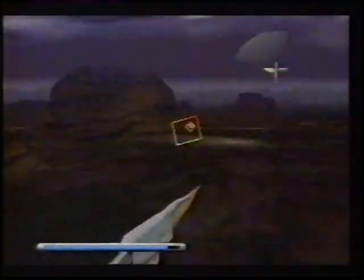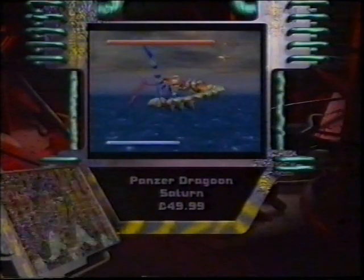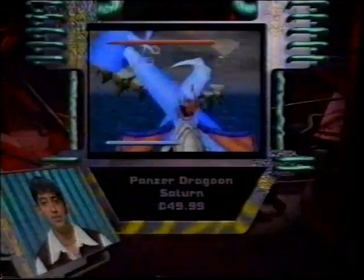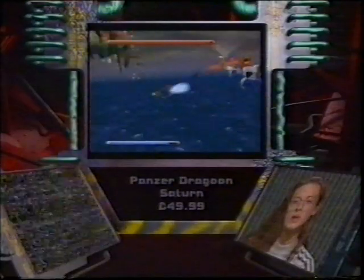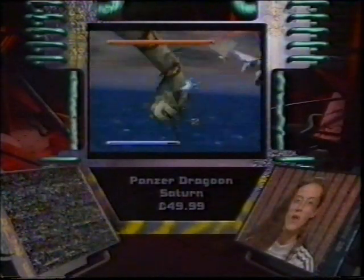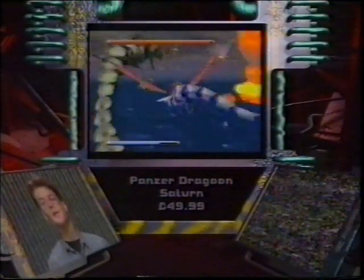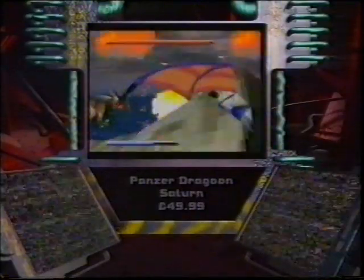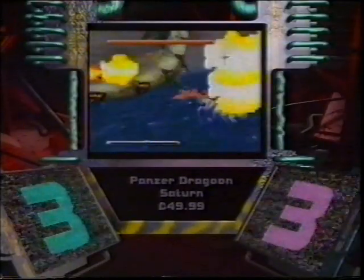Another gripe is that the gameplay is limited — you can only go left or slightly right, and you can't divert from the set path the game puts you on. It's the best game out on the Saturn at the moment, but at this price I'd save my money for something a little more playable. It's difficult to see the enemies because they blend into the background, and the levels don't vary enough, though the gameplay is quite addictive. The scores for Panzer Dragoon: both the girls and the boys gave it a Never Mind the Graphics Feel the Gameplay, three out of five.